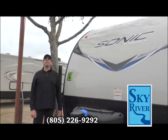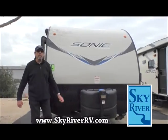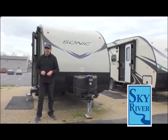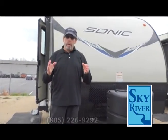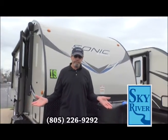Hey everybody, welcome to the Sky River RV show. Today we're going to talk about Sonic travel trailers and deals. Everybody is pushing deals at you — well, we have deals too, with better products for the same amount of money, the same monthly payment, except with better people and better quality, because you're at Sky River RV.